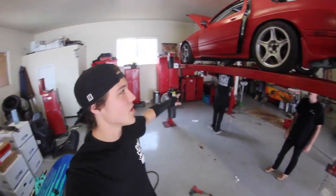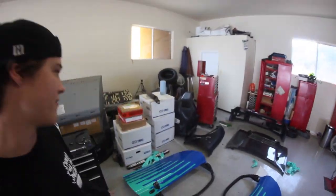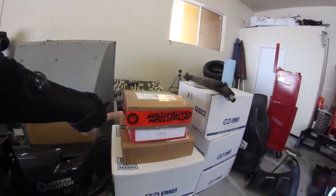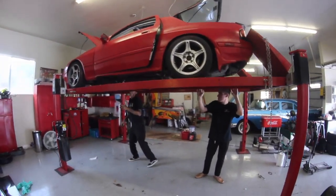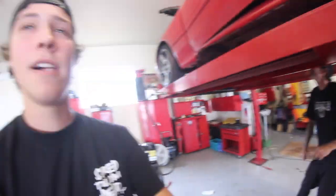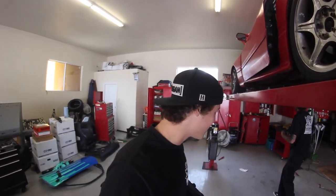Welcome back to the vlog. Today we are working on the FC. I'd like to give a huge shout out to Action Clutch for hooking me up with the clutch for this car — it definitely needs it since it has an eBay clutch in it. My dad is here to help me. He worked on the 3000GT that Throttle was giving away, and he's worked for Mitsubishi for 20 years, so he definitely knows what he's doing.